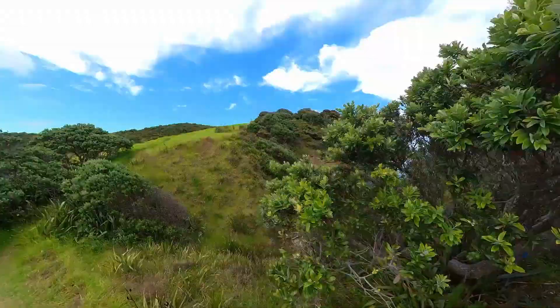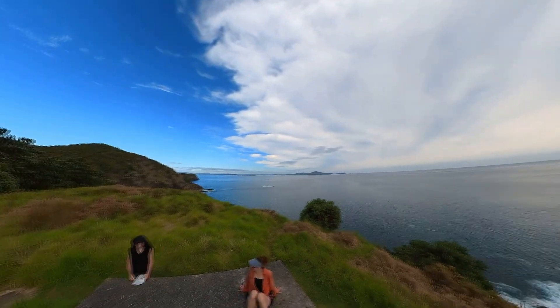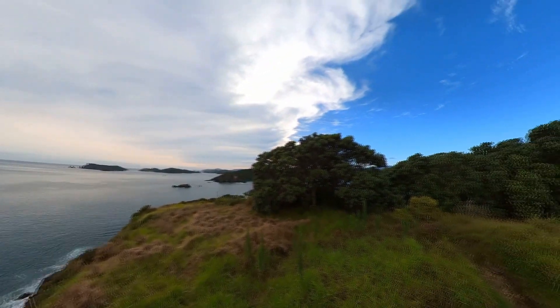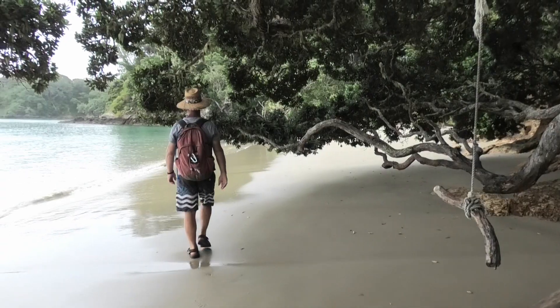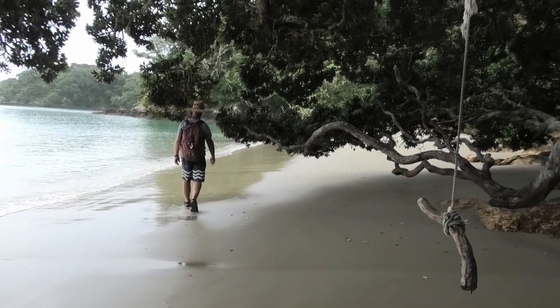From up here we could see where we'd arrived in New Zealand, what seems like ages ago now, and have a look at what we've not yet explored, before returning to our humble boat. It's not that humble, but it's all relative.